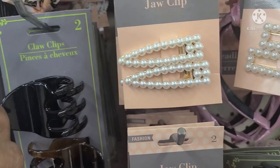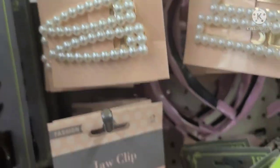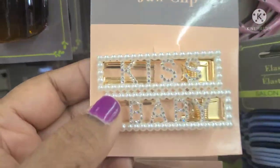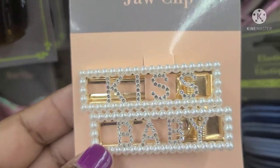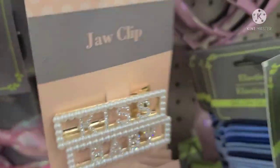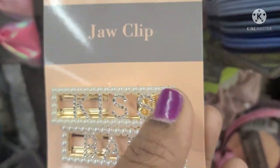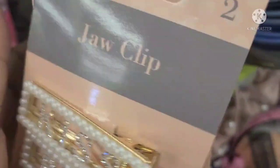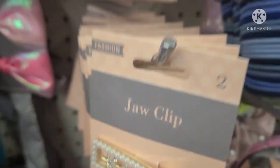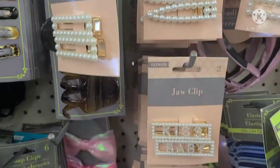These beautiful fashion jaw clips by Greenbrier International — they have them in this style, then this style, and then this glittery one that's a kiss. Kiss and baby — really, really cute and amazing. And I love these snap clips; they are absolutely spectacular.